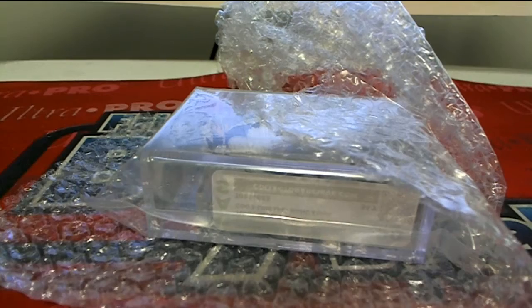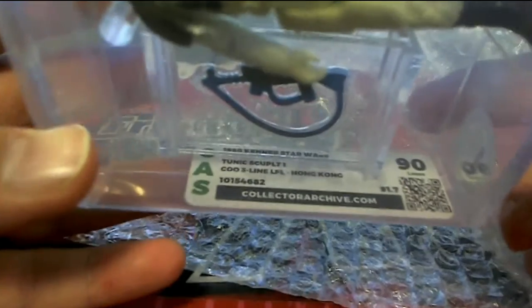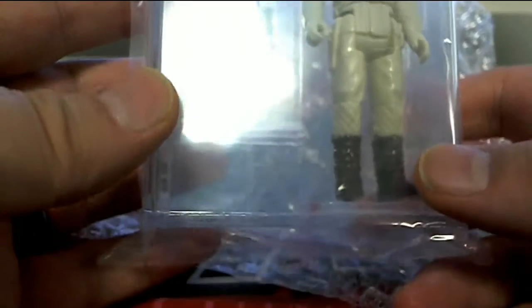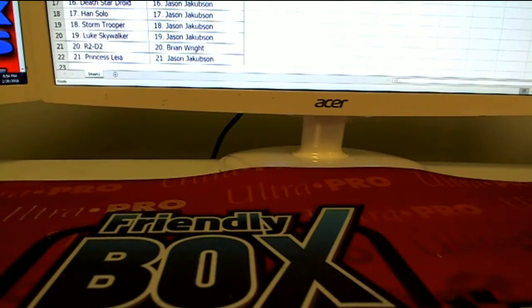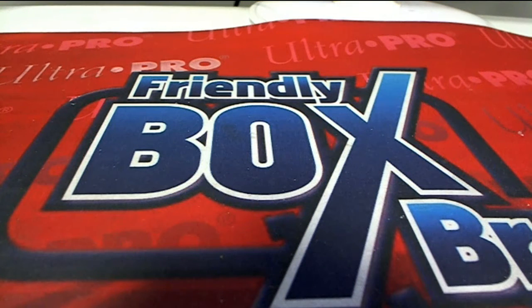Nice hit man, I'm really jealous on that one. I've never seen one — I have one of these but it's an 80. I don't think I'd ever see a 90 of that one, especially loose. I have an AFA 80 — so jealous, buddy. But nice hit! Alright guys, that's Amazing Star Wars Action Figure number 211 — thanks for joining.